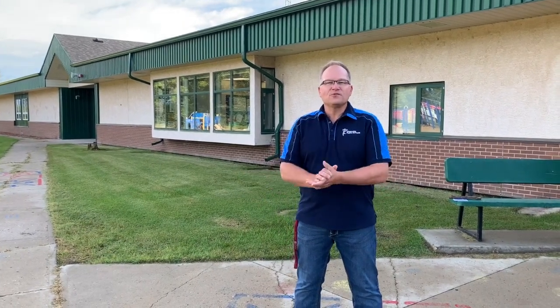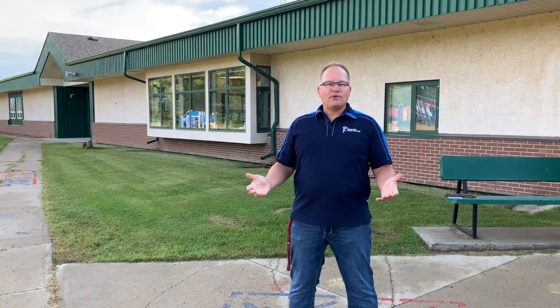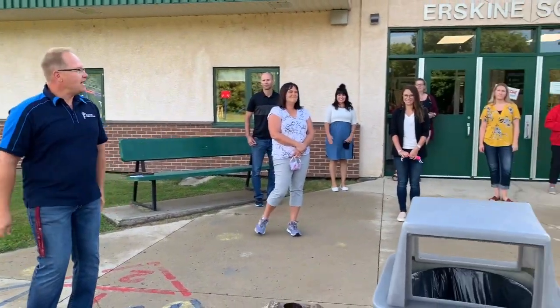Welcome Erskine School community to another school year. We're so excited to have our students back here again. We are going to be operating on near-normal conditions, complying with protocols from Alberta Health, but near-normal means we can still have all kinds of fun. I have with me my fantastic staff that are here to welcome you back as well.